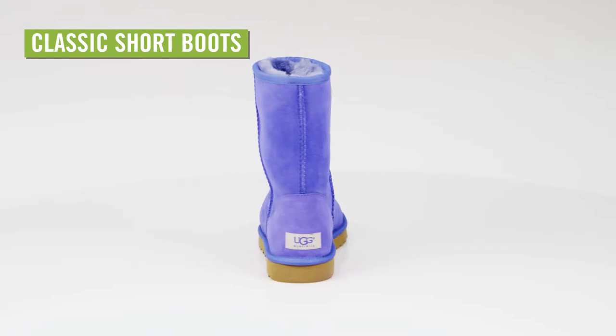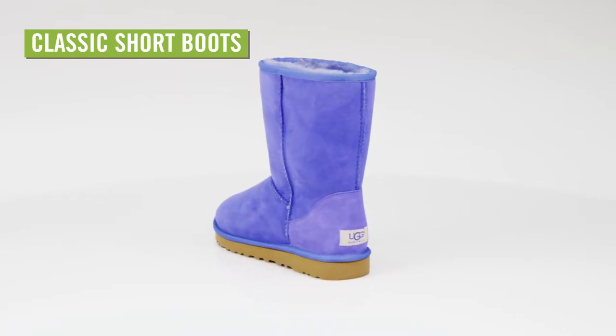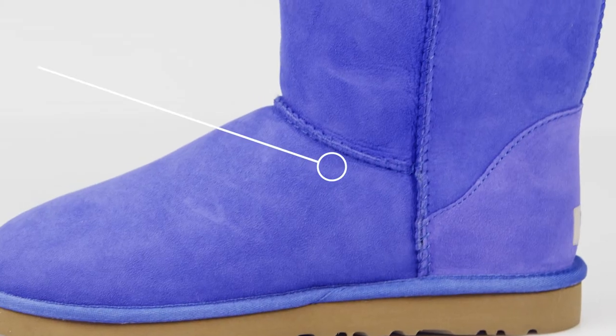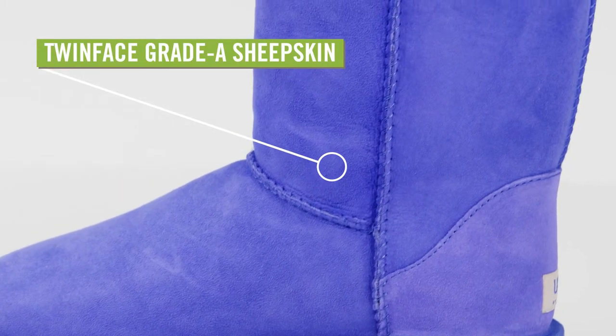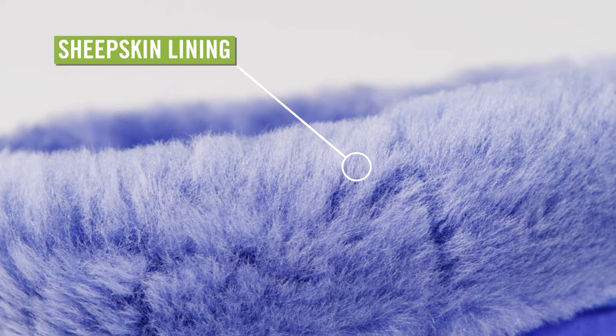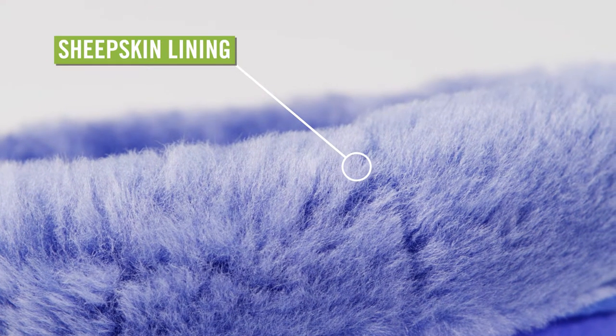Whether you're lounging around the house or out on the town, slip into the classic style and comfort of the UGG Classic Short Boots for Women. These boots are made from twin-faced grade-A sheepskin and lined with cushy foam covered with a genuine sheepskin sock that naturally wicks away moisture and helps keep your feet dry.